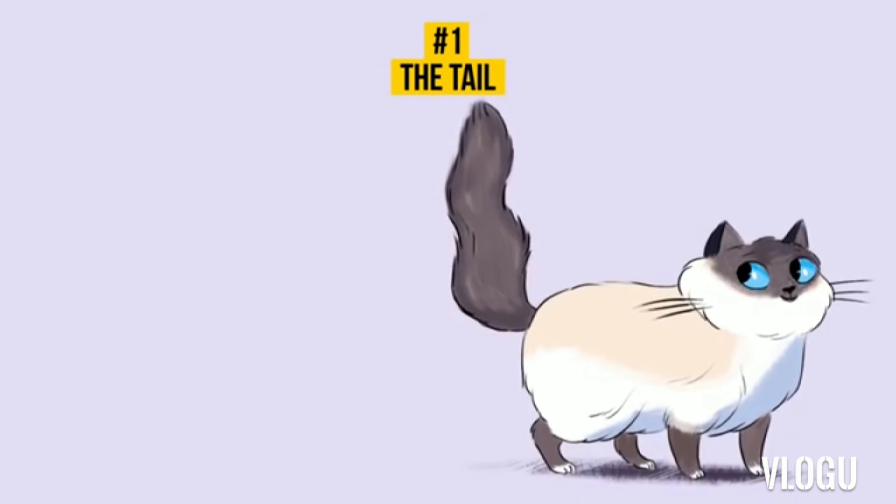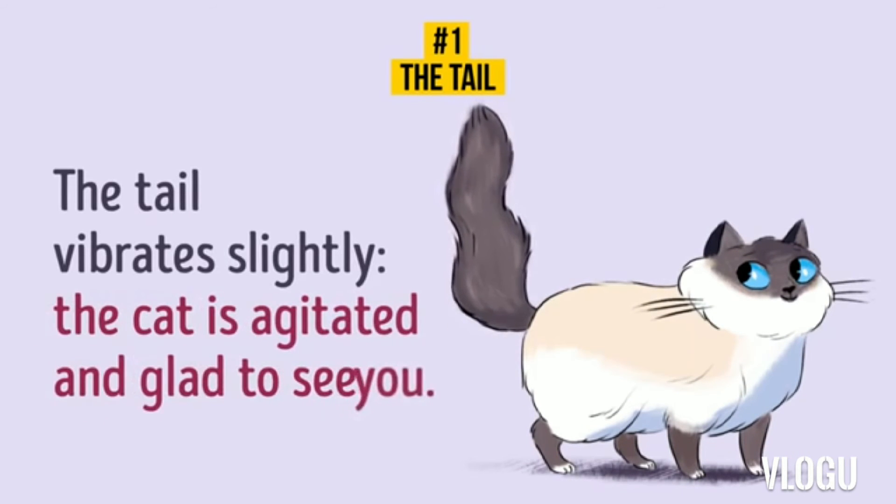4. The tail vibrates. The cat vibrates its tail slightly when it's agitated and glad to see you. It also means that your cat is excited, waiting for something — for instance, for a treat.